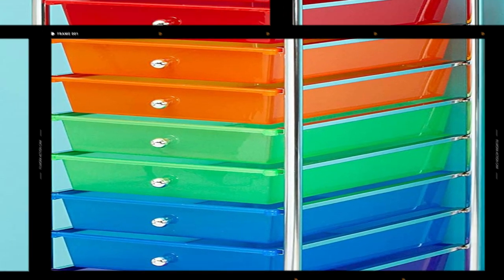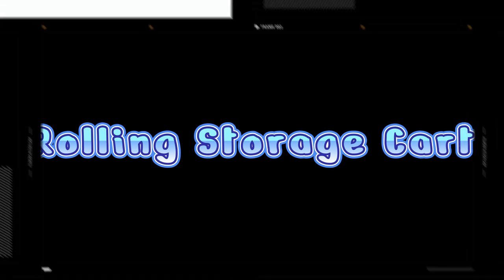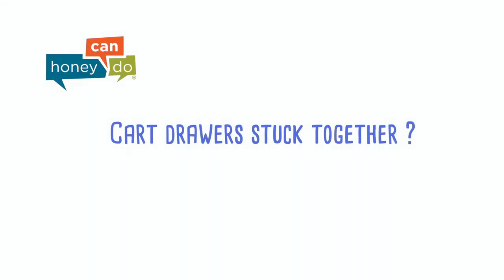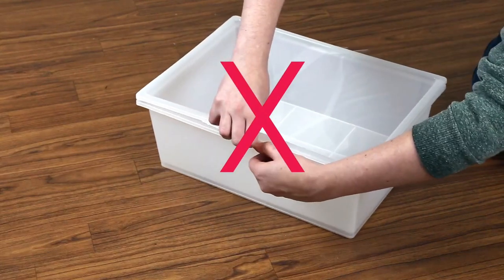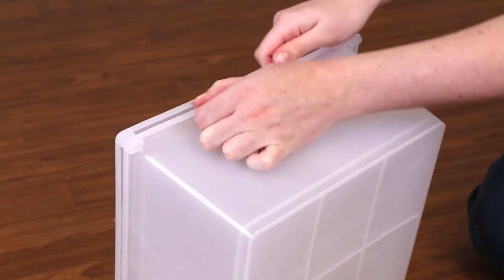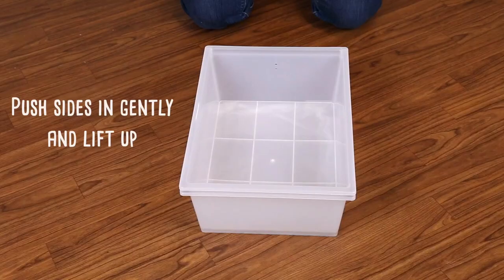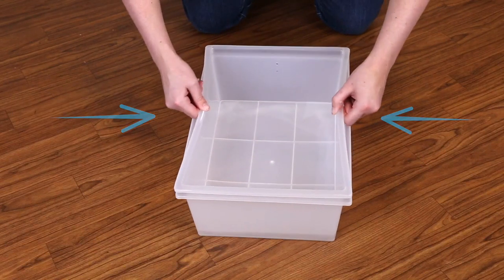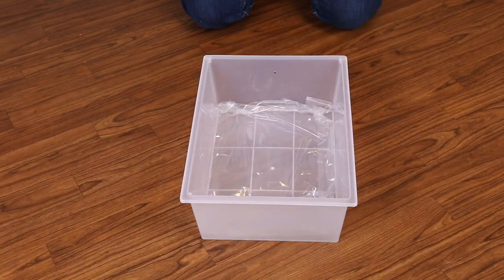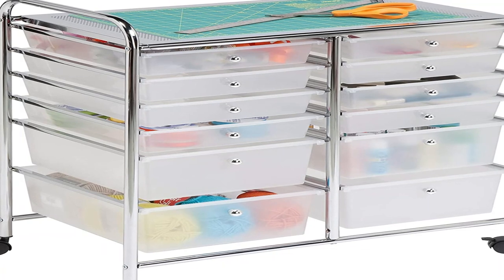Number 2 on the list is the Rolling Storage Cart. The 4 trays on the bottom are huge. The rolling cart also comes with a wheel brake, so you can roll it to where you want it and then lock it in place. I'd personally use this one for a craft corner and fill it with arts and crafts supplies that students can access at their own time. I also like that this one has a lot of space on the tabletop area above the trays — I'm currently keeping my laminator on mine in the classroom.